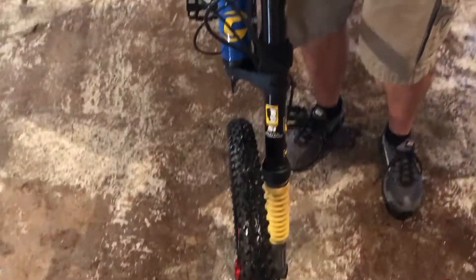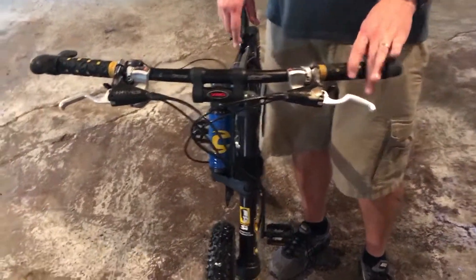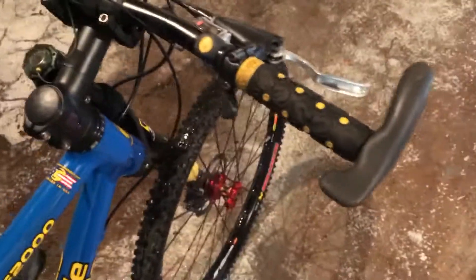We do have the shifters. They are the XT shifters on it. He can come around and show you how they work. They're just a push button for the gear — they're not the grip shift that you were talking about.